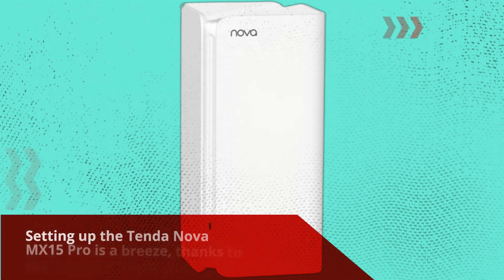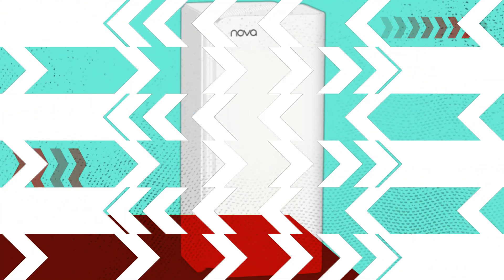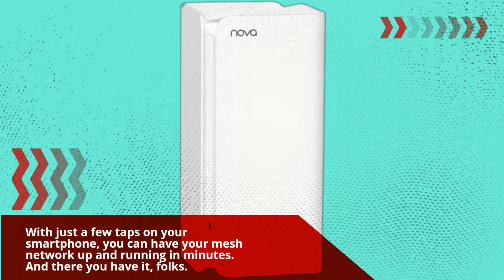Setting up the Tender Nova MX15 Pro is a breeze, thanks to the intuitive Tender Wi-Fi app. With just a few taps on your smartphone, you can have your mesh network up and running in minutes.